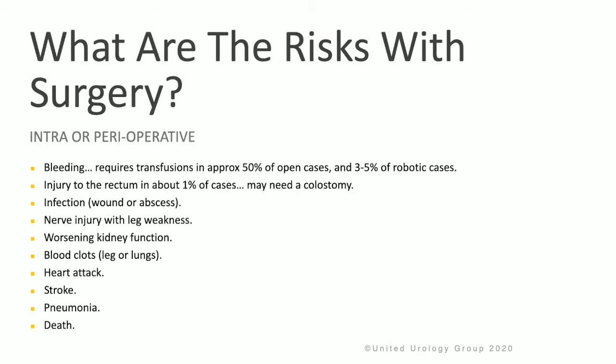What are the risks of surgery? Bleeding may require transfusion in approximately 50% of open cases and 3% to 5% of robotic cases. Injury to the rectum occurs in about 1% of cases. Other risks include infection, nerve injury, worsening kidney function, blood clots, heart attack, stroke, pneumonia, or death.